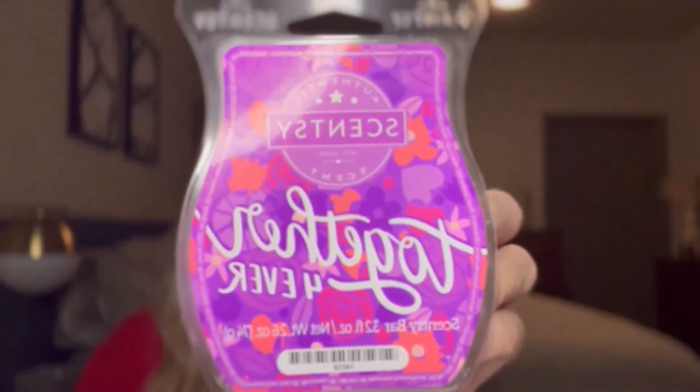Now on to the next — we're going to the nice purple wax. I love the packaging. Scentsy says on "Together Forever": a burst of apple and strawberry with an enduring hint of sweet pea. I'm excited to see what this one is like.